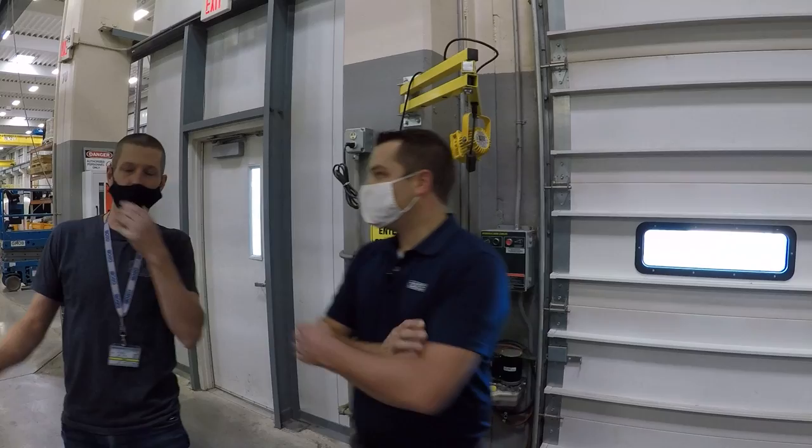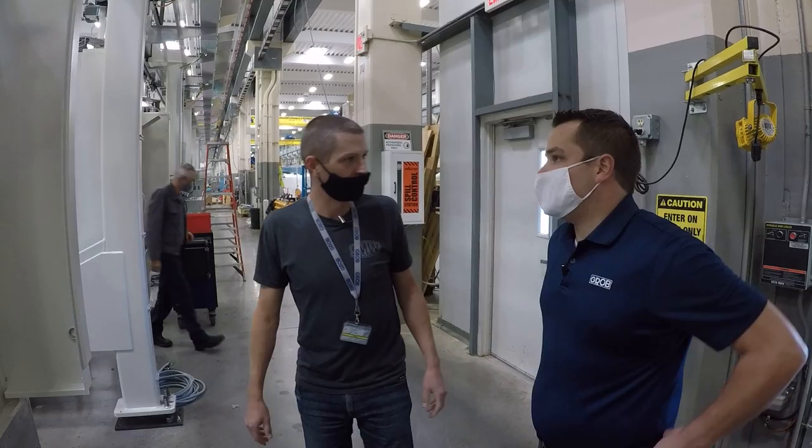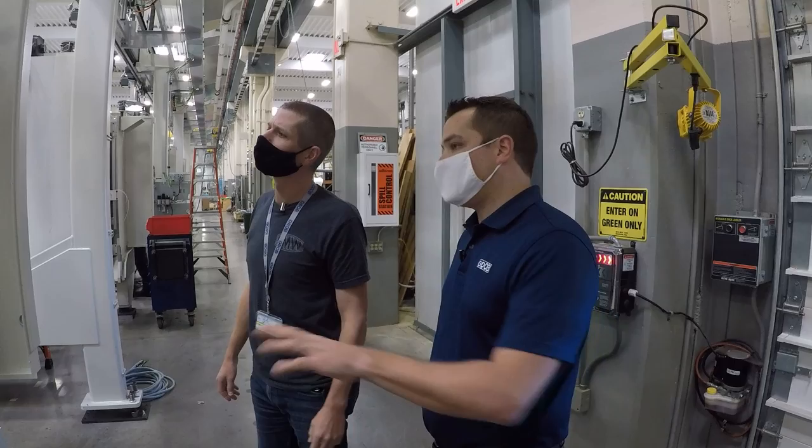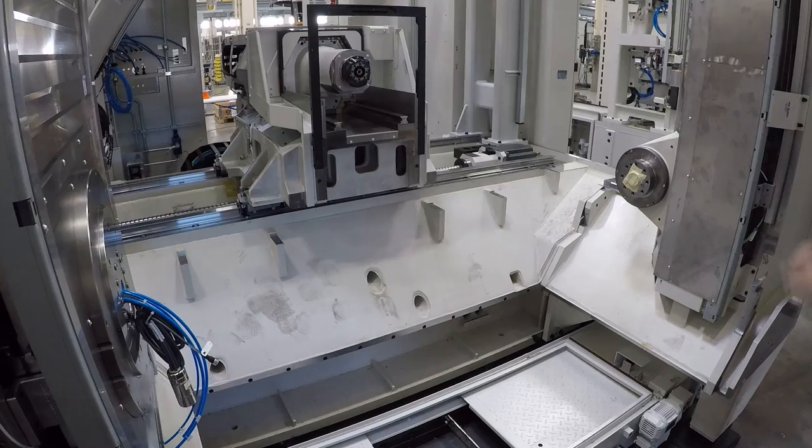We're filming this in the middle of November. When might this be actually making parts in a customer factory? Something like this might leave here in two to three months, so four or five months total. It's a heck of a process, but from start to finish a project like this is usually 10 to 12 months from engineering start till the machine's ready to leave.